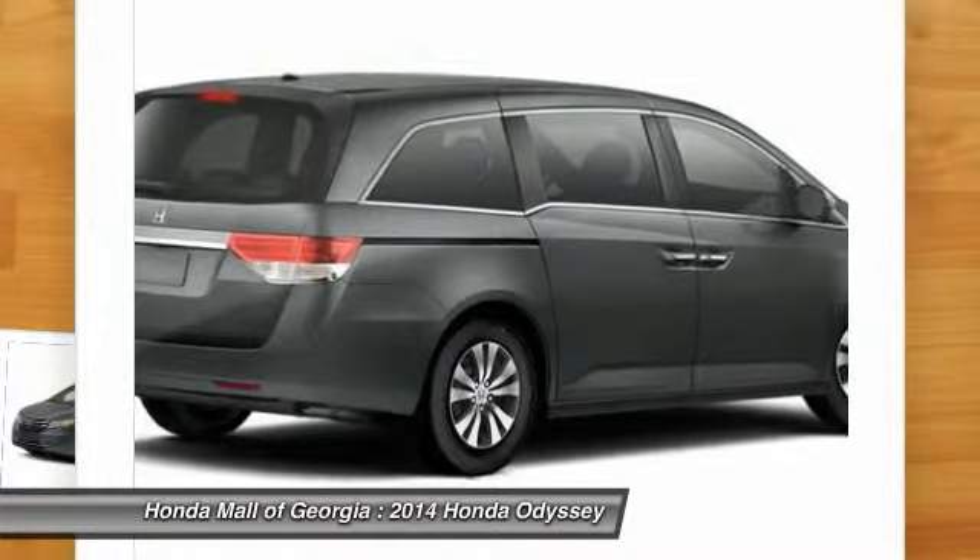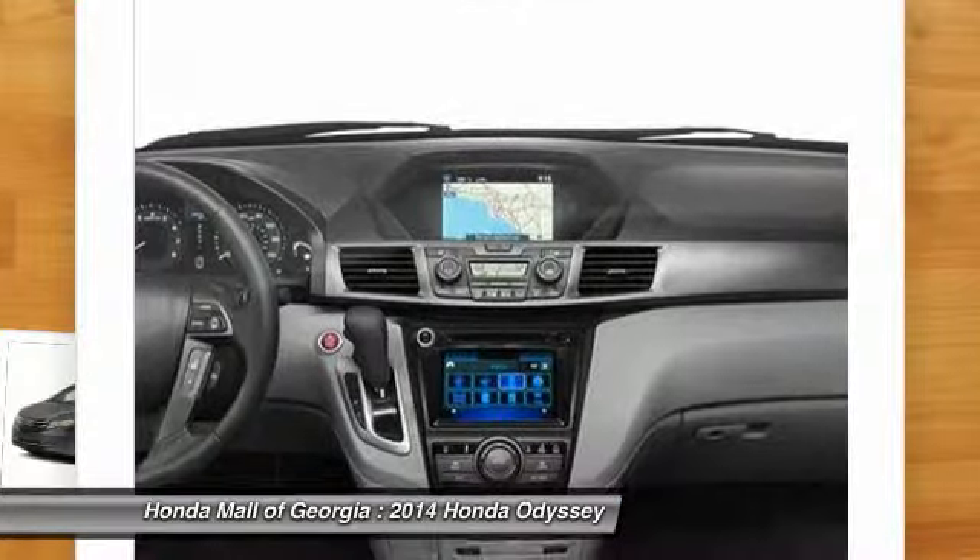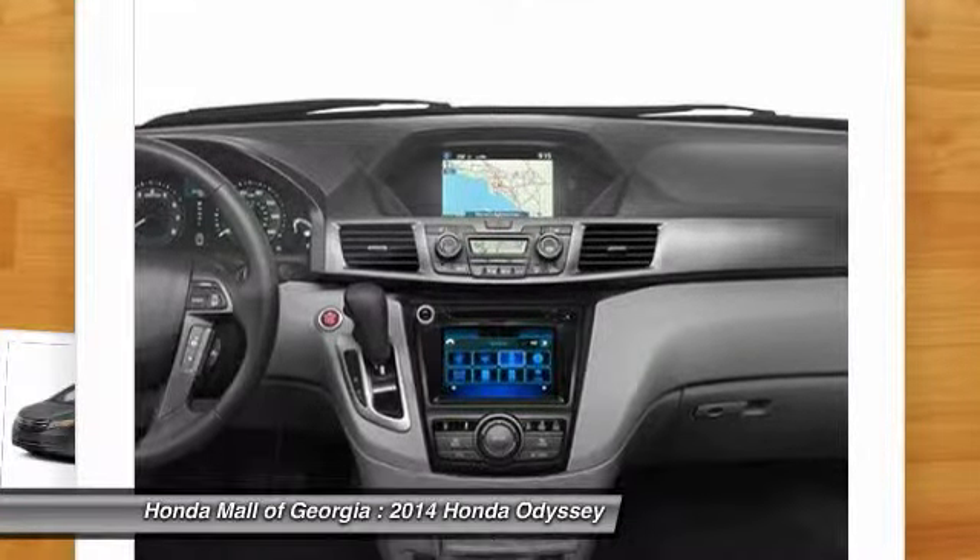Air conditioning, driver airbag, adjustable steering wheel, power steering. This beauty is sure to make you the talk of the neighborhood.